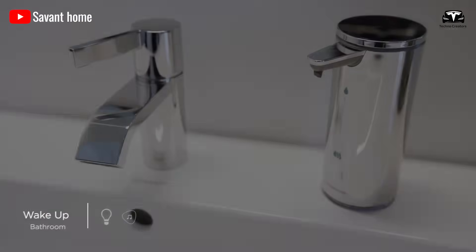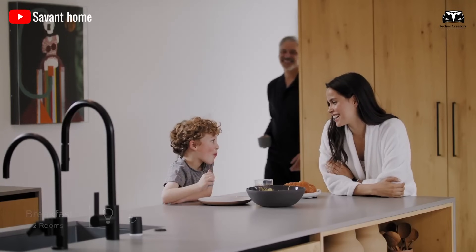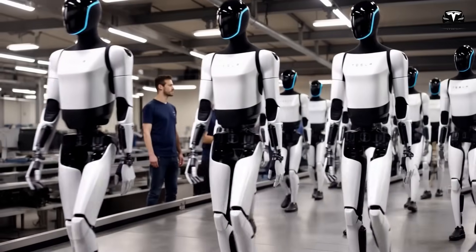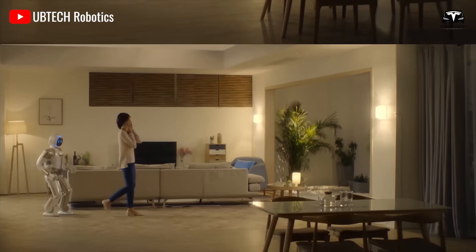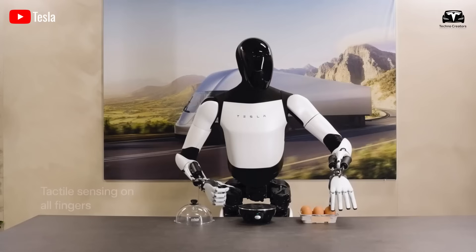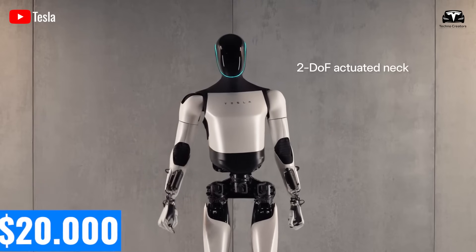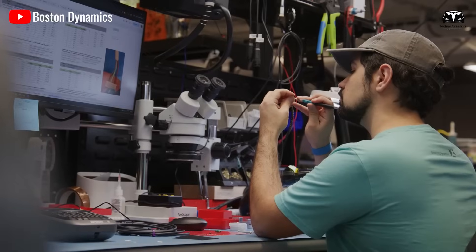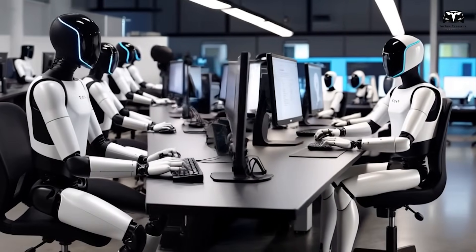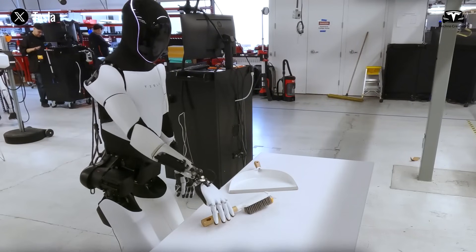The household impact is transformative. The average household spends 21 hours weekly on chores — 5 hours for cleaning, 7 hours for cooking, 4 hours on laundry, and 3 hours on grocery management. This totals 1,092 hours yearly. If Optimus handles 70% of this workload, families regain 764 hours annually — or 32 days of free time. Valuing these hours at $20 per hour, Optimus saves households $15,280 yearly. With Tesla targeting a $20,000 price point, the payback period is 15.7 months, after which households enjoy pure surplus — positioning Optimus as an asset with a 64% annual return on investment.